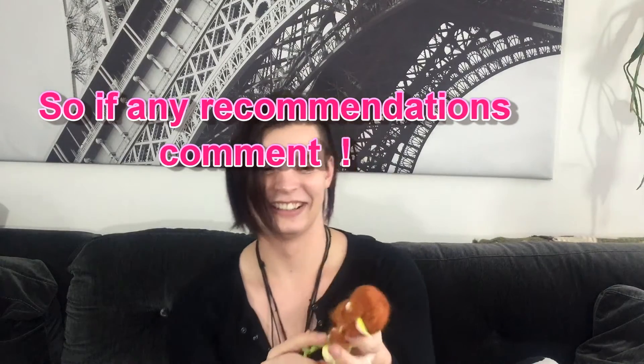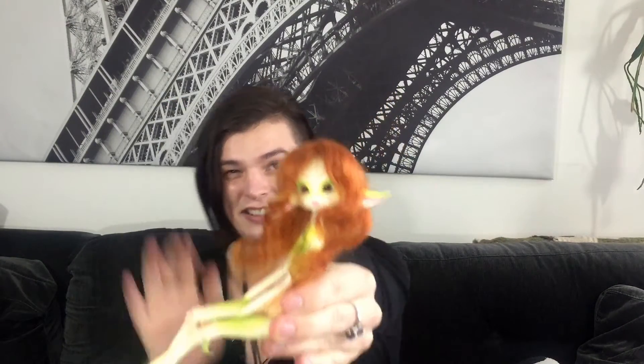Alright, here she is. Let's see if it focuses — I can't see what I'm filming. I'm gonna wipe her down and she's gonna come traveling with me for sure. I might bring another bigger one, but this one is a definite yes — maybe I'll do her like an ocean fairy. I'm so excited.